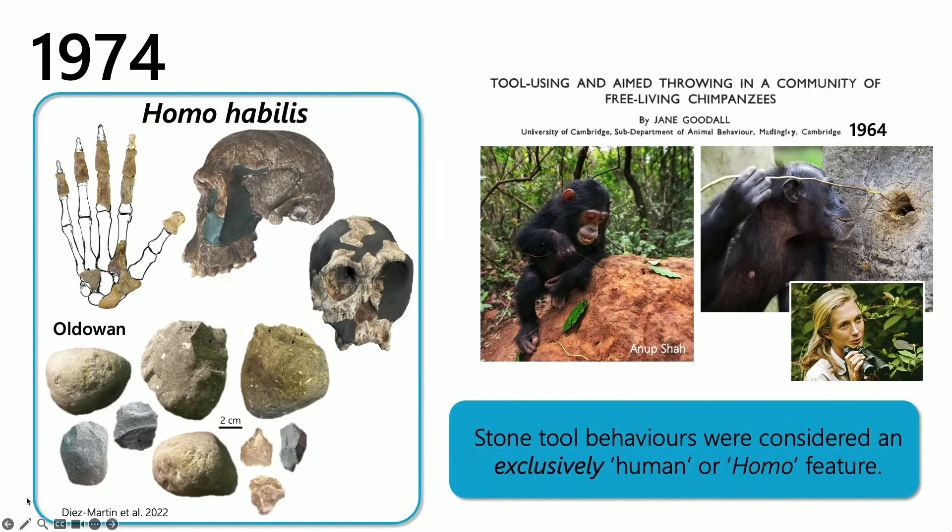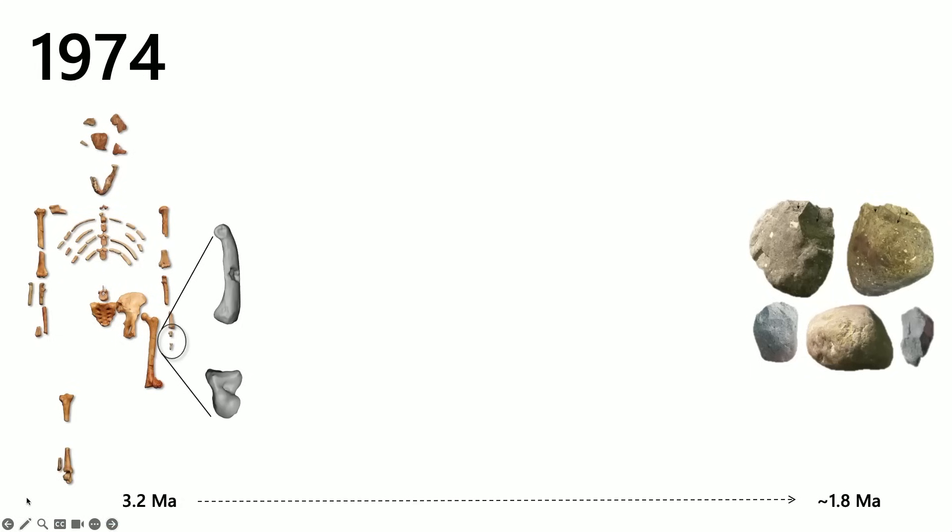This is why OH7 was named Homo habilis and not Australopithecus habilis, as we would like to call it. Coming back to Lucy — at the time, no one was really thinking so much about her tool-making abilities, because she was 1.5 million years earlier than the earliest known tools at the time.